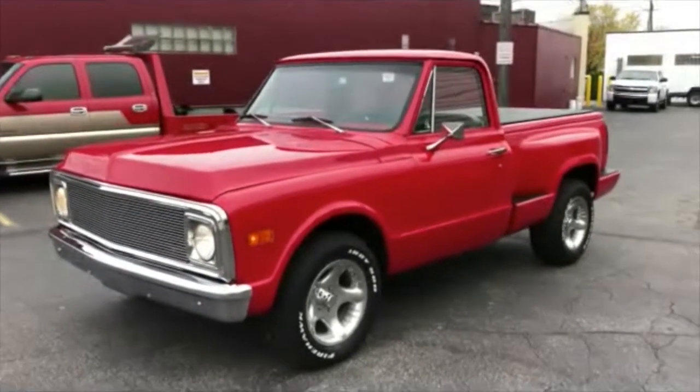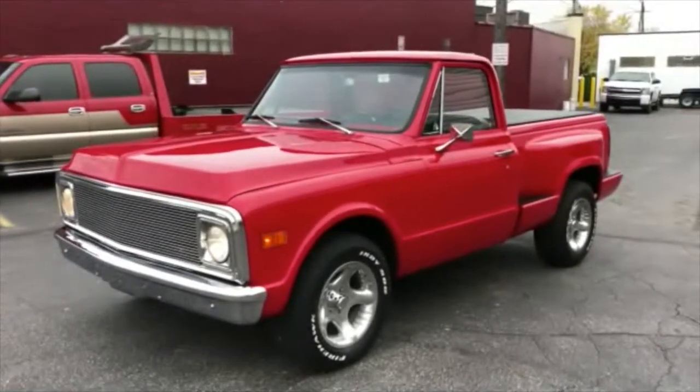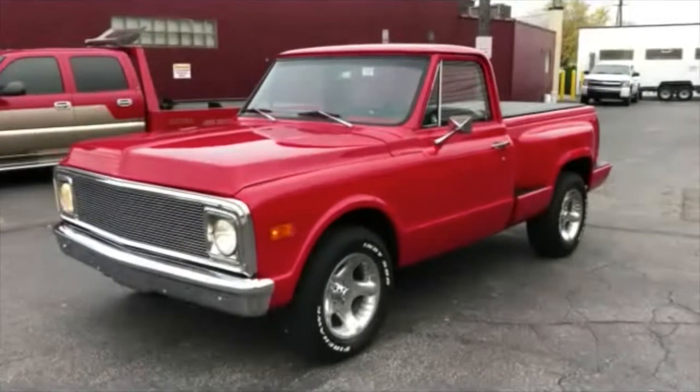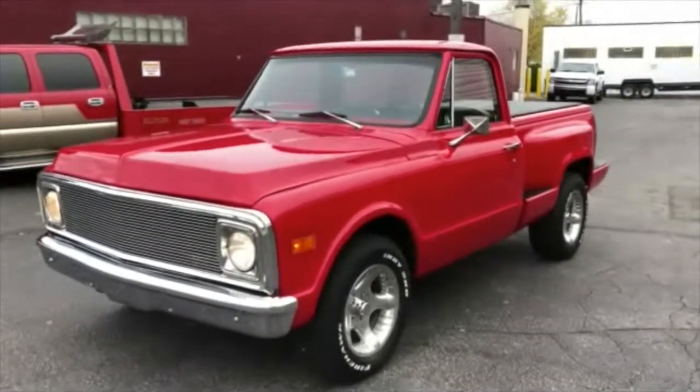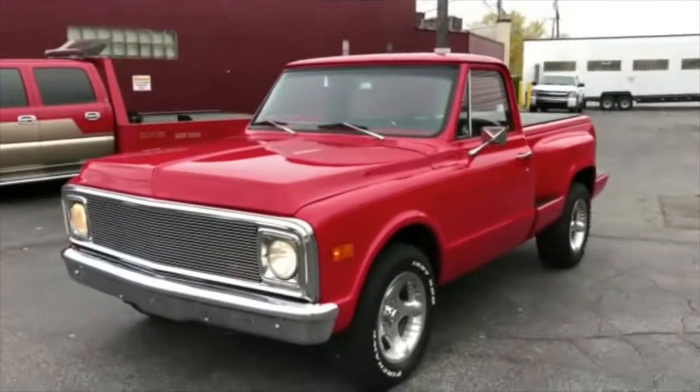Hey guys, Dave here at Showdown. I'll do a quick little video here before I put this 1970 Chevy back in our building. We just bought this last weekend. Beautiful truck — 1970 C10 short bed step side.